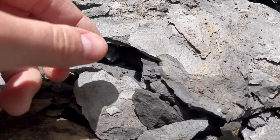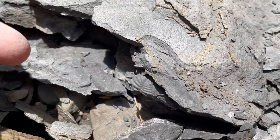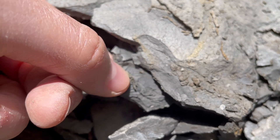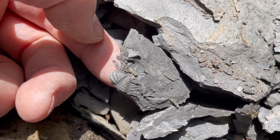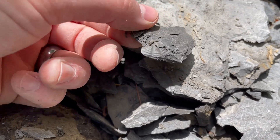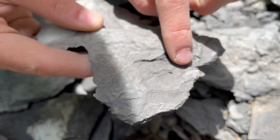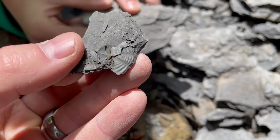I just spotted something — this is exciting. That there is a piece of a trilobite. There it is. Wow. And that's the back end of a trilobite. That's pretty much all for that rock.